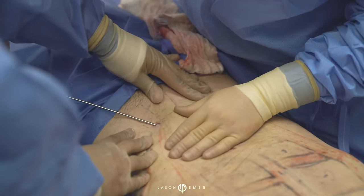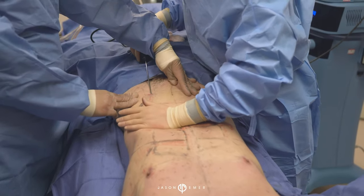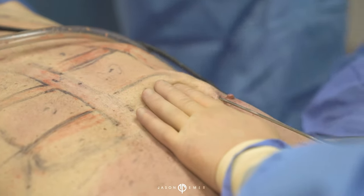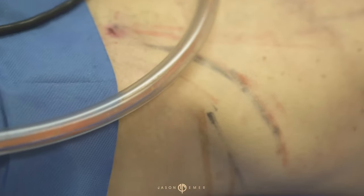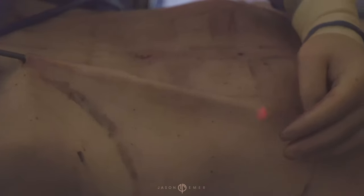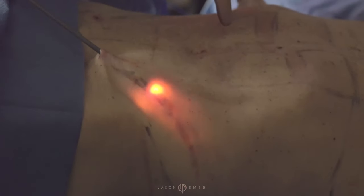My unique technique combines various modalities to get the best results. This patient had amazing underlying abs, so we were able to do high-def sculpting on his stomach. We used energy-based devices like ultrasound and radiofrequency to steam heat the fat and extract the fat.